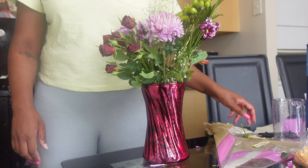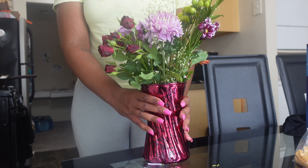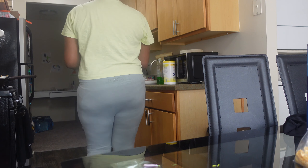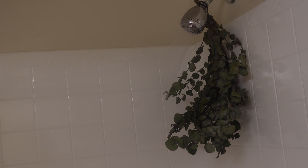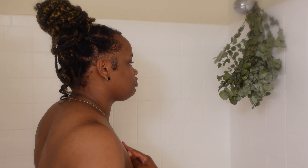Now that we have our flower arrangement set together, I'm going to go ahead and take them to my room. Okay, so let's get into the shower.